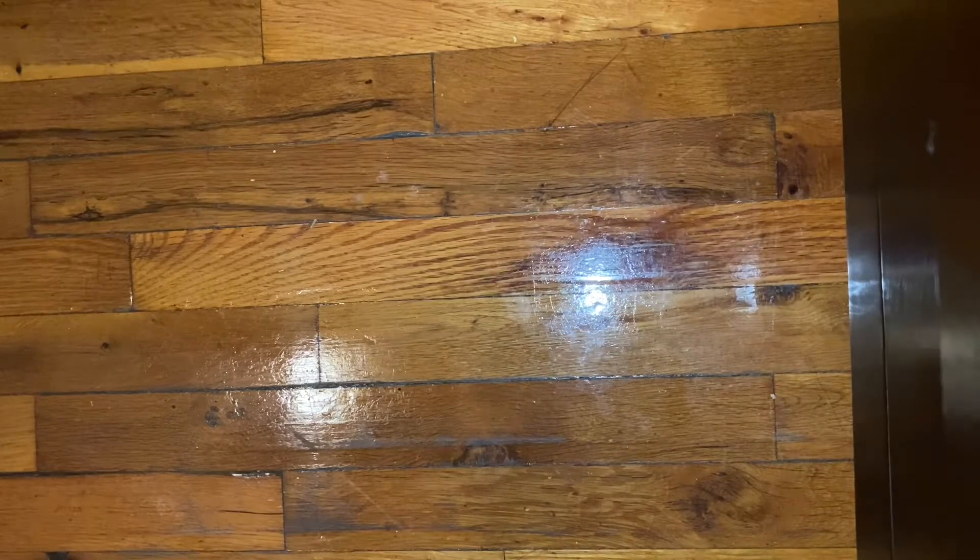As soon as I heard that, I literally stopped the video. I went searching. I was like, where can I find it? I gotta get that. I had no idea they had long liners.